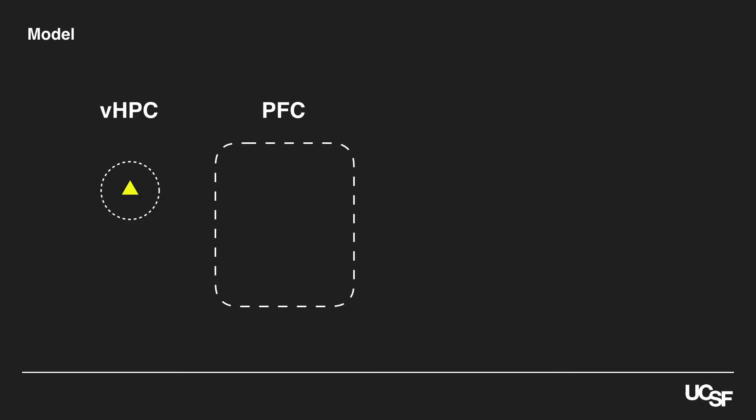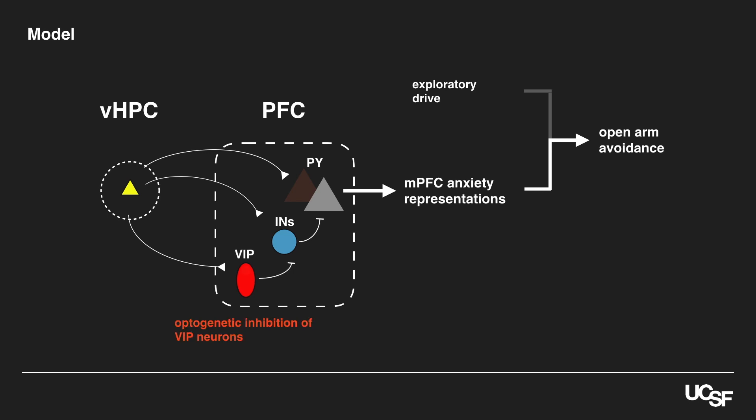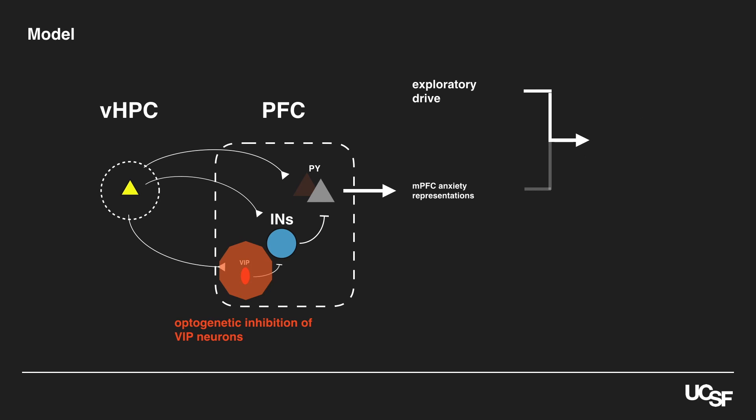So thanks to the hard work of Anthony, Margaret, and other members of our lab, we were able to come up with a detailed circuit diagram underlying behavior. Prefrontal VIP interneurons receive direct hippocampal input, then disinhibit prefrontal responses to that input. This enables the prefrontal cortex to encode whether a mouse is in the open or closed arms and use this information to guide open arm avoidance. When we inhibit VIP interneurons, the prefrontal cortex can no longer generate these different representations, so this emotional information no longer gets factored into decisions about whether to avoid or explore the open arms. More generally, VIP interneurons do not exert a network-autonomous effect on behavior; rather, they regulate the flow of information, and their behavioral effects depend on the current state of the hippocampal-prefrontal network.